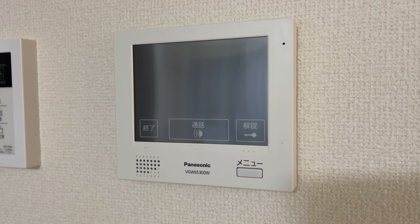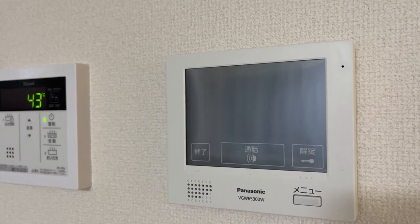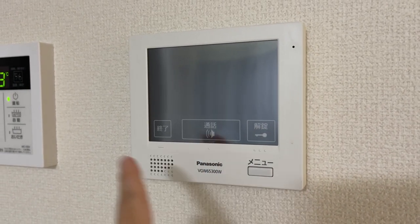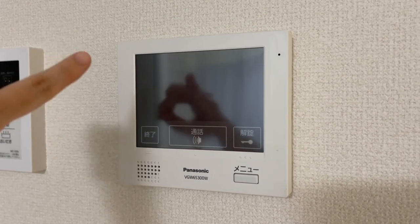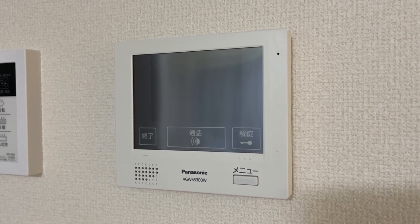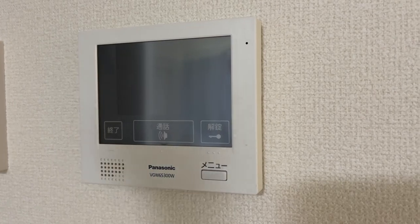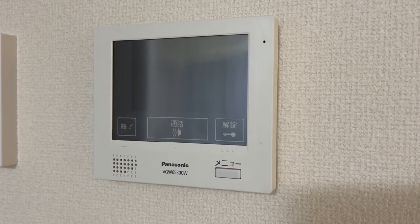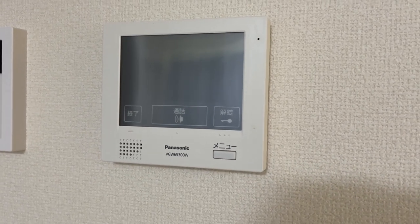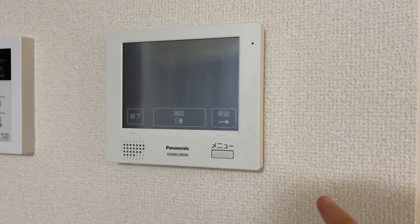My apartment has an entrance system — you have to beep people in if you want guests. Before letting them in, I can see who they are, talk to them, and if I don't want to talk to them or it's someone doing sales, I can just say no thank you and press a button to end the conversation. This has been working wonderfully. Back in my old apartment I hated having someone bang right outside my door, so this makes me feel much more secure.